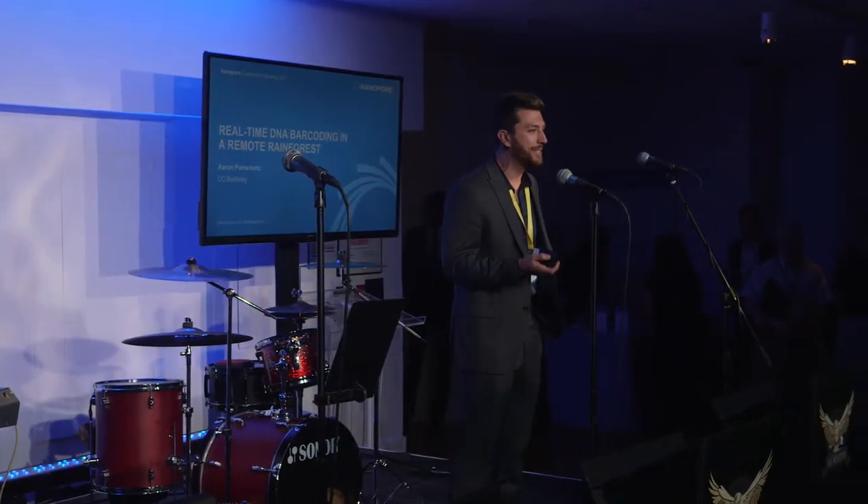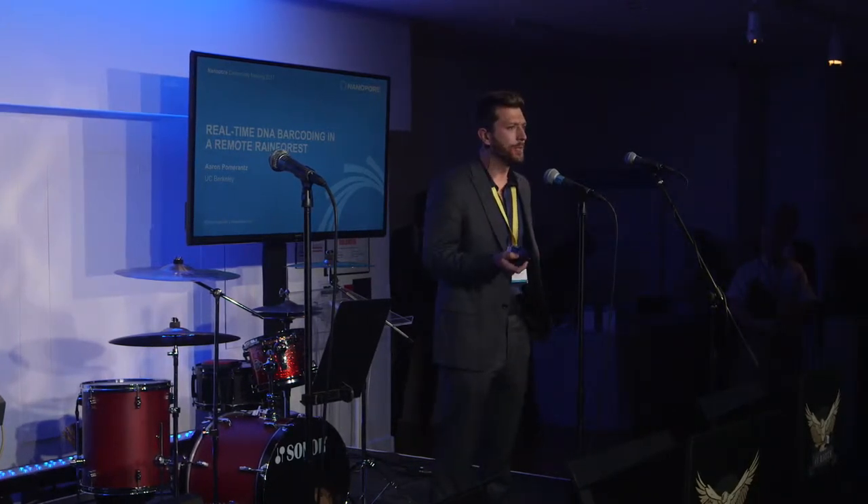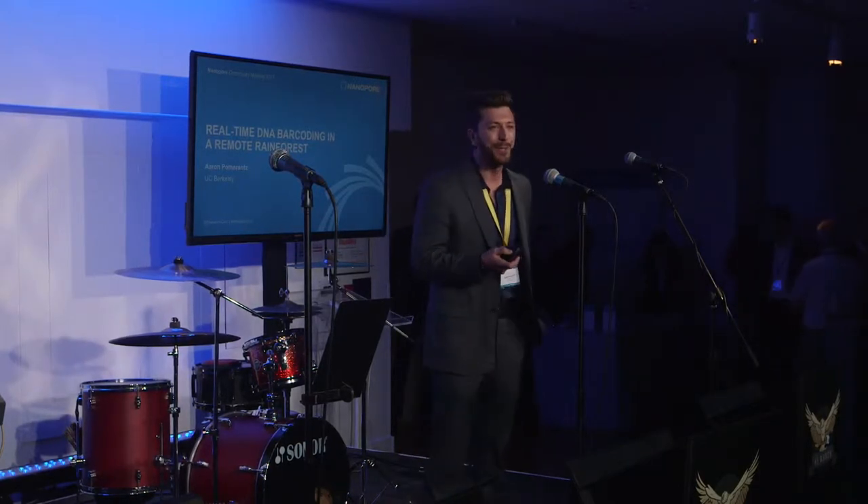Thanks so much for having me, everyone. It's a real pleasure to be here. And I won't get offended if you walk around and get more drinks. This is my first NanoPore conference, so I don't know how thirsty you all get, but feel free to walk around.